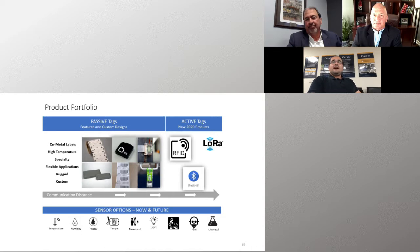On the other end of the scale, we have active battery-powered tags. With a battery, you achieve much longer communication range — LoRa at multiple miles, Bluetooth at 200 meters. Battery life is anywhere between 5 to 10 years depending on use and sensors. With batteries, you can incorporate a wider range of sensors: GPS, movement, light, humidity. We've got a full range of IoT devices at OmniID.